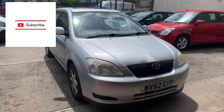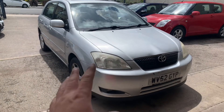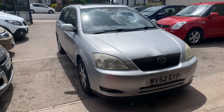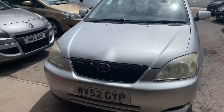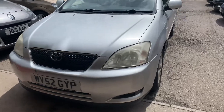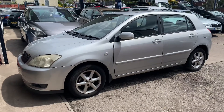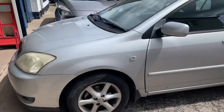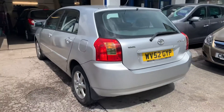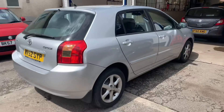Welcome back to the channel. Today's project for the week is a car I've taken back in part exchange — a nearly 20-year-old Toyota Corolla. The project is to give it a little bit of TLC. For no fault of his own, I don't think it's seen a valet for a very long time. That's all it really needs — the car is a straight little car but it's old.